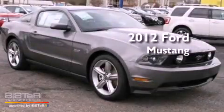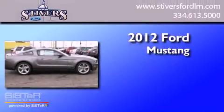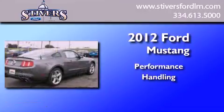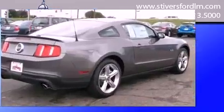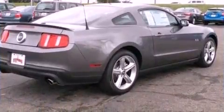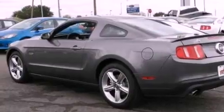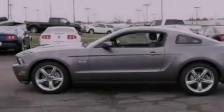This is a brand new 2012 Ford Mustang. Its top features include a multi-link rear suspension, a low tire pressure indicator, and traction control and stability control systems.